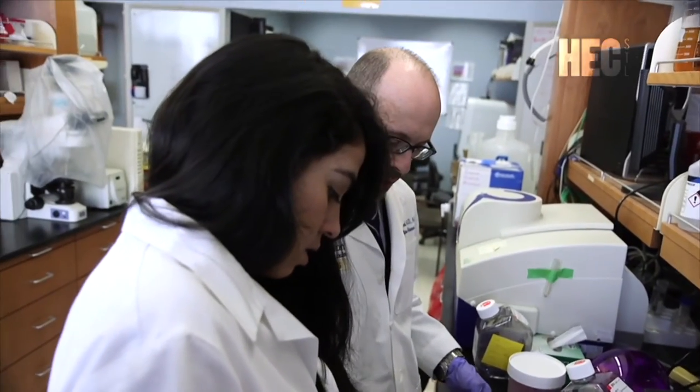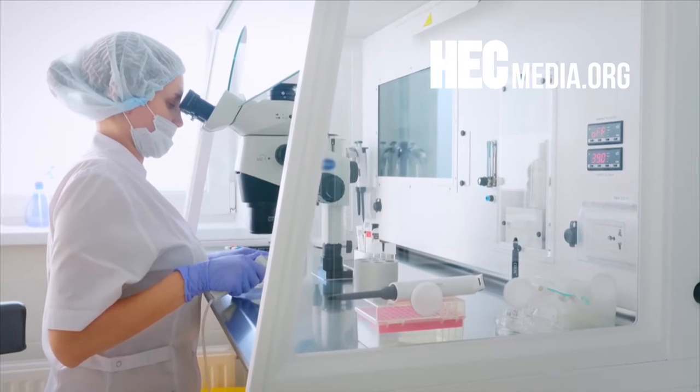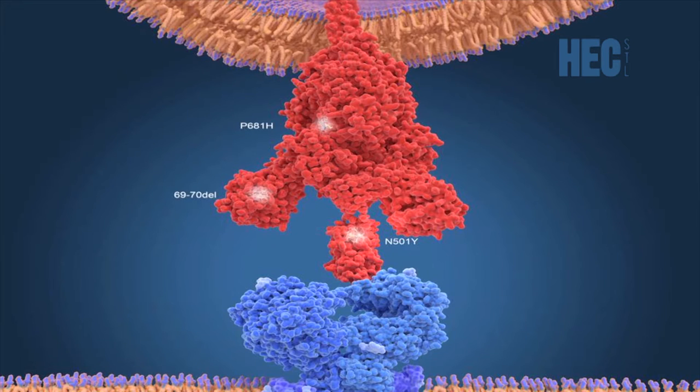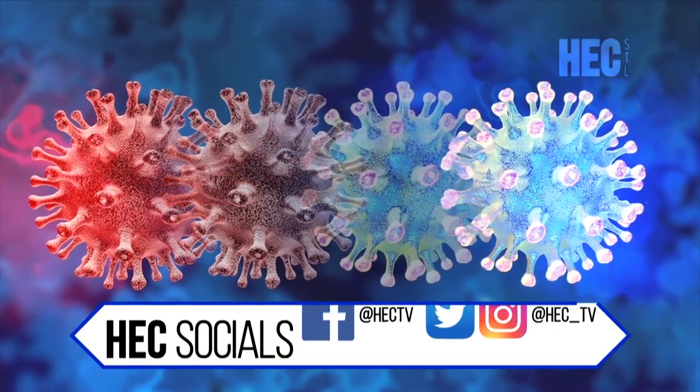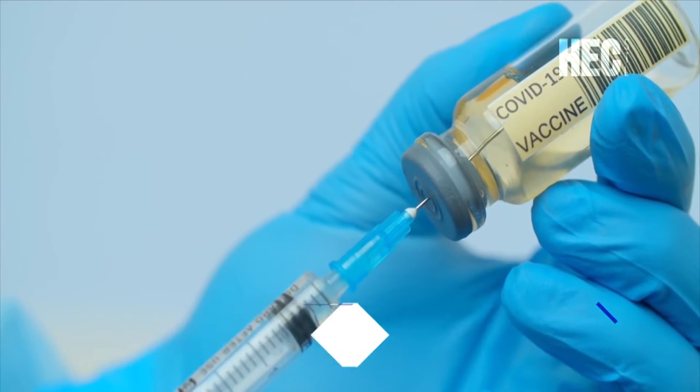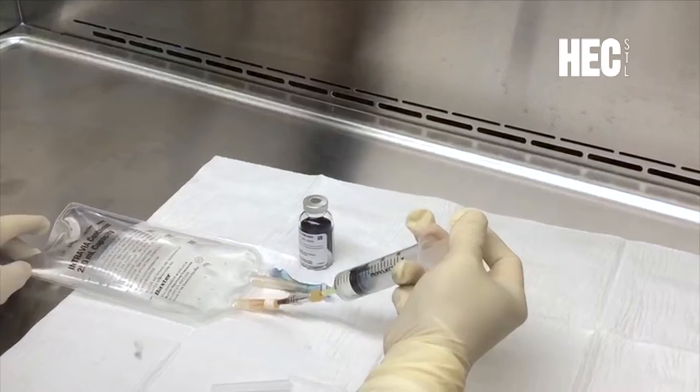With the global effort to follow changes in the spike protein sequence, Diamond stepped in to determine the significance. Three possibilities: the change could be neutral with no effect; it could compromise or evade the immune response; or it could actually make it better — unusual, but in theory possible. They took serum from vaccinated humans and tested it against variant viruses in cell culture systems. Looking at variants from South Africa, the United Kingdom, and Brazil, Diamond's research indicates that three fast-spreading variants can evade antibodies produced in response to COVID-19 vaccinations, natural infections, or purified antibodies intended for use as drugs.